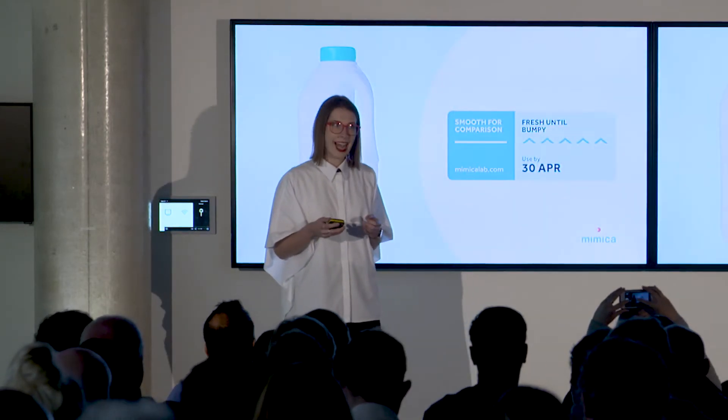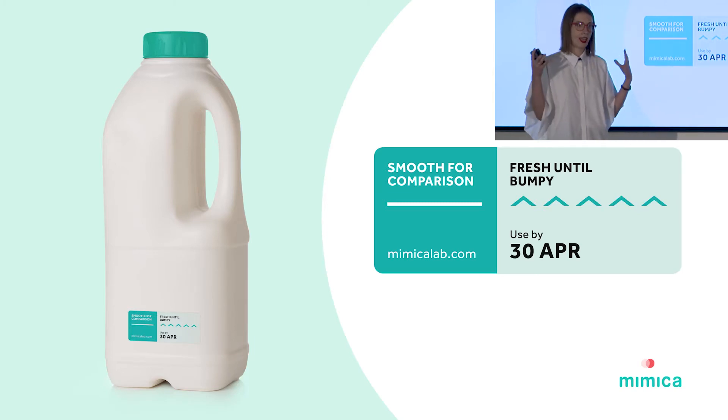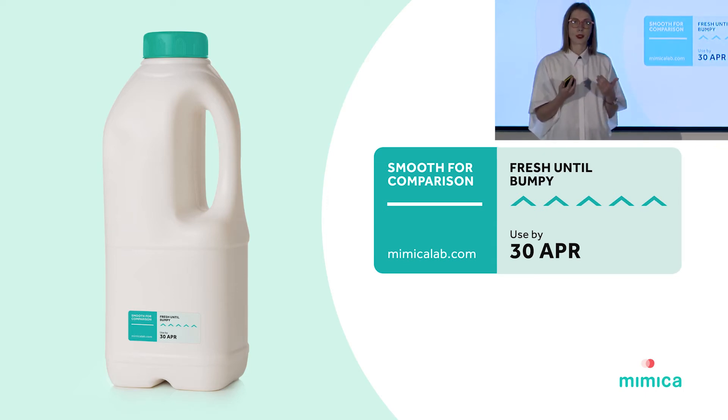The label is activated as soon as it is applied to the package, and after that it has been calibrated to decay at the exact same speed as that product. It's accurate to one hour, and it adjusts to conditions along the way.